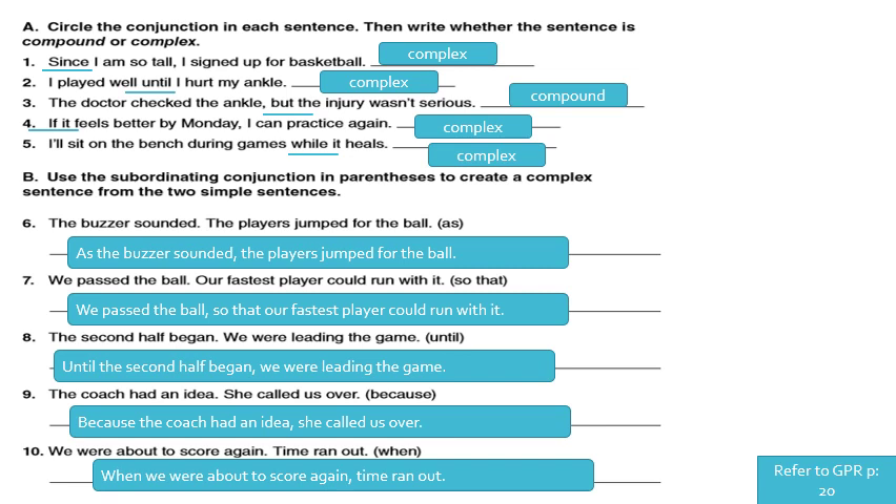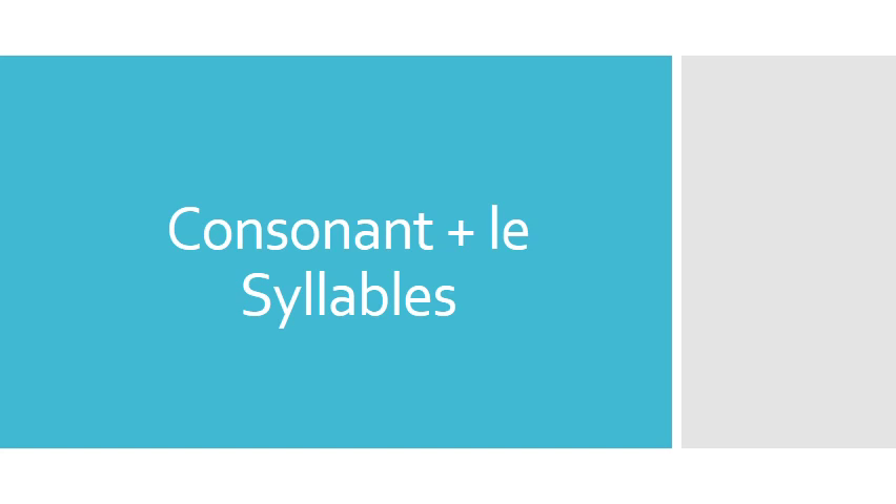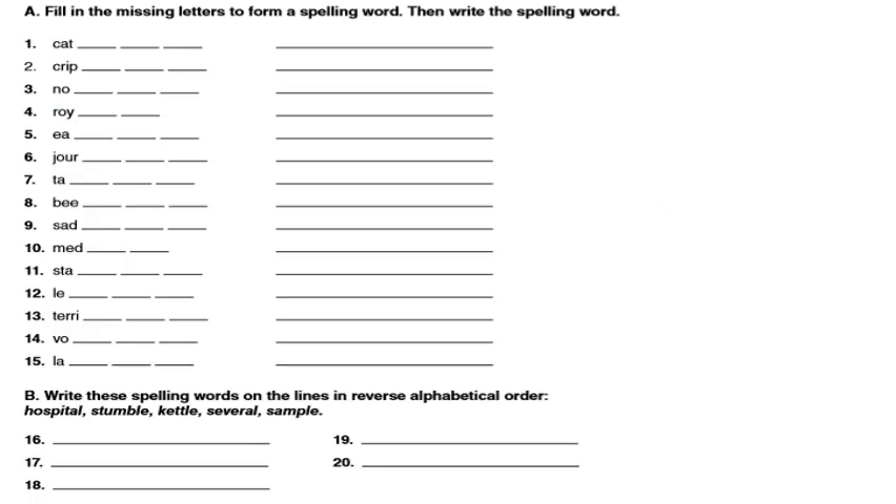Now we have finished the grammar part. We have to move to the phonics part. It's very easy, very clear — it's just like a game for you. We did this exercise before, and I'm going to go over it quickly. We have to fill in the missing letters with the correct consonant plus LE syllable.